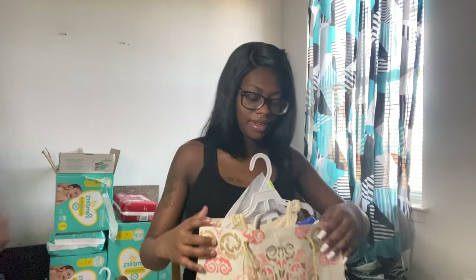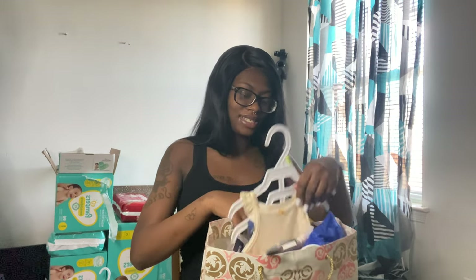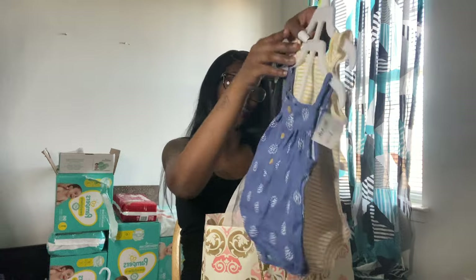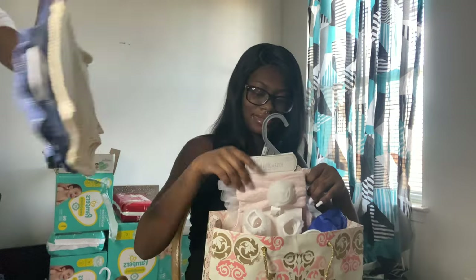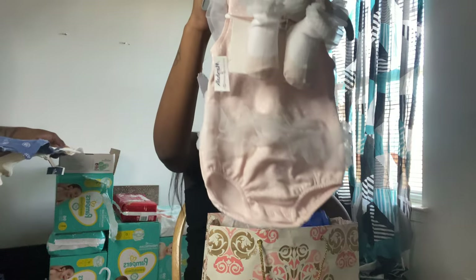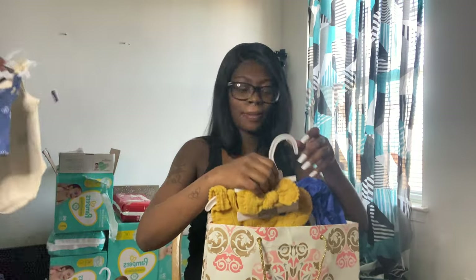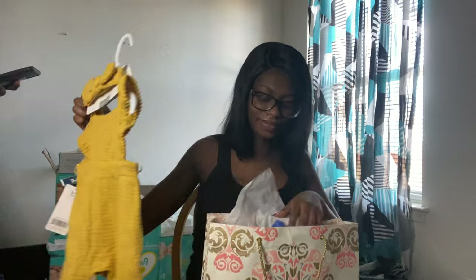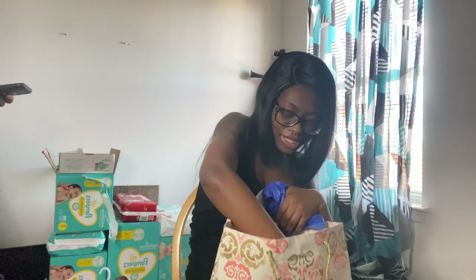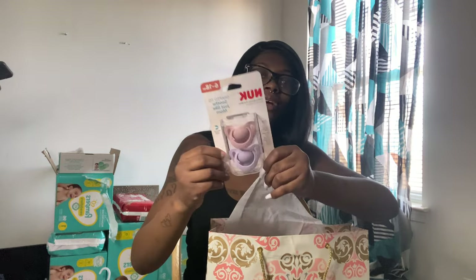This one is from Alexis — it says 'To Ingo the Barb.' She got me this cute little outfit and another cute little outfit, and these cute pastel matte color items.